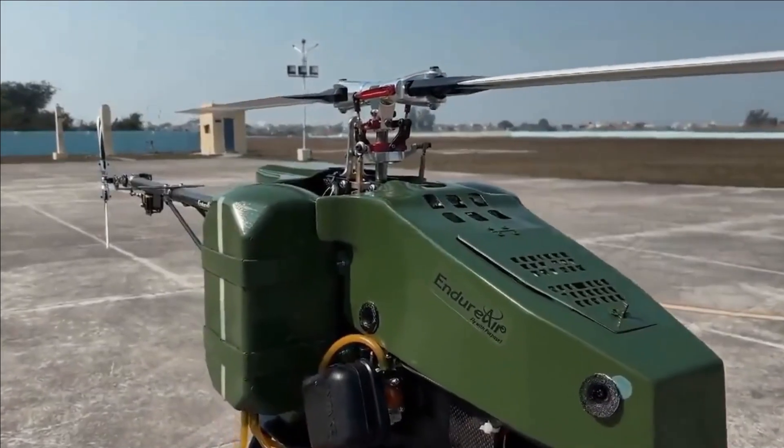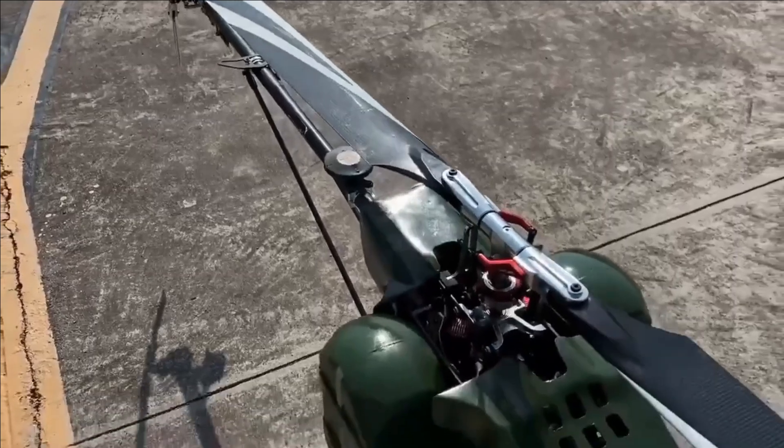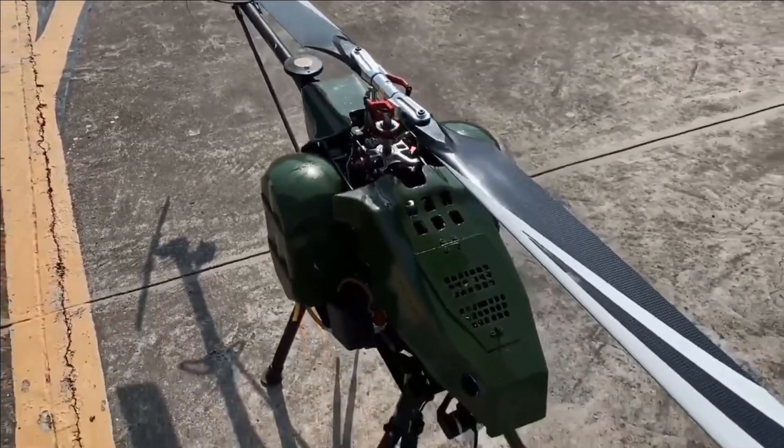It can be used by the Army and the Air Force, and it consumes less fuel in comparison to traditional helicopters.